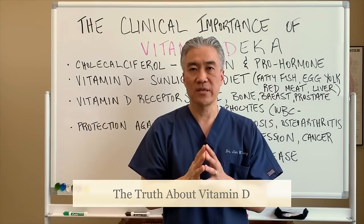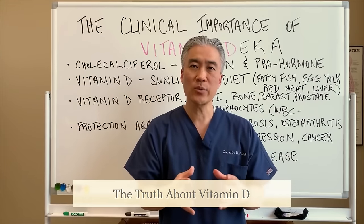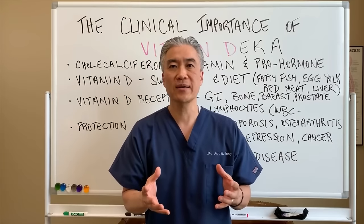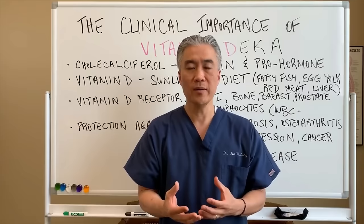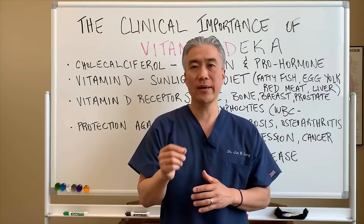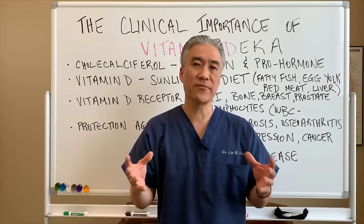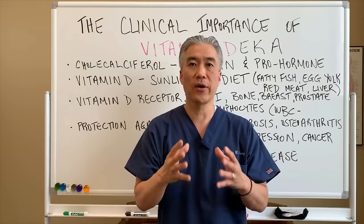Today we're going to talk about the clinical significance of vitamin D — what it is, how we get it, what it affects, and how much we should take. Please go ahead and share and like the page with your friends and family so they can understand what vitamin D can do for their health.